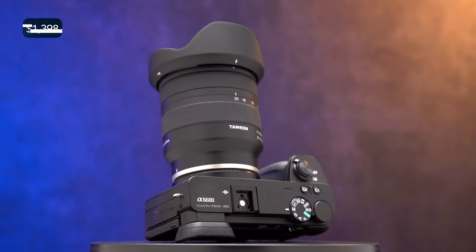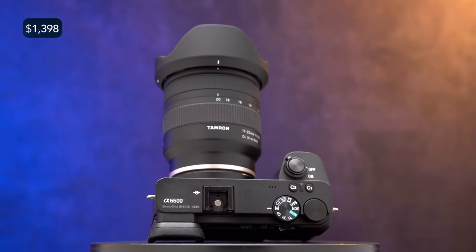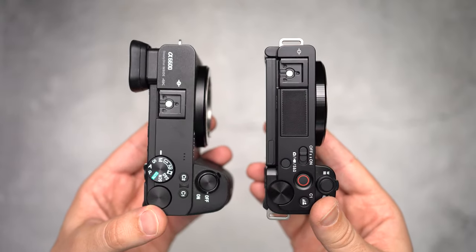What's more interesting is that it's being half the price of the flagship Sony A6600, the top of the line Sony mirrorless camera. So in this video we'll test and compare both cameras side by side so you can make up your mind which one suits you the best. Let's get started.